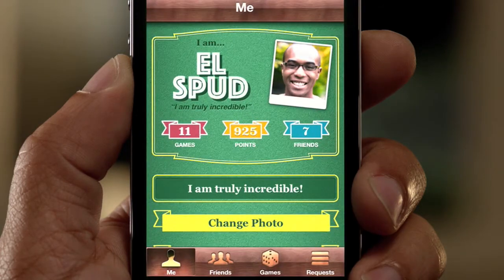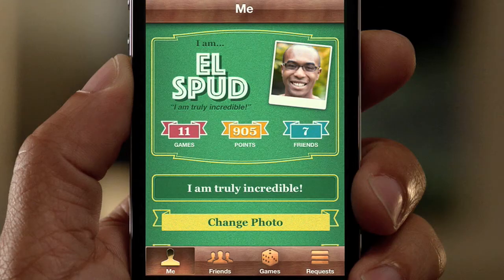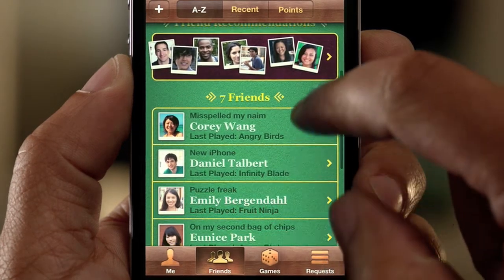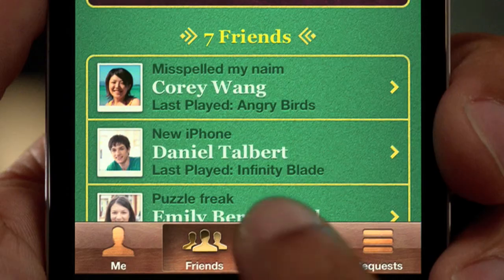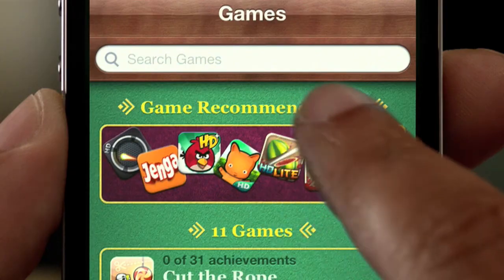iOS is the world's most popular gaming platform, and we're making Game Center even better. You can now add photos to your profile. We've made it easier to find new gaming friends, and you can even purchase new games right from within the Game Center app.